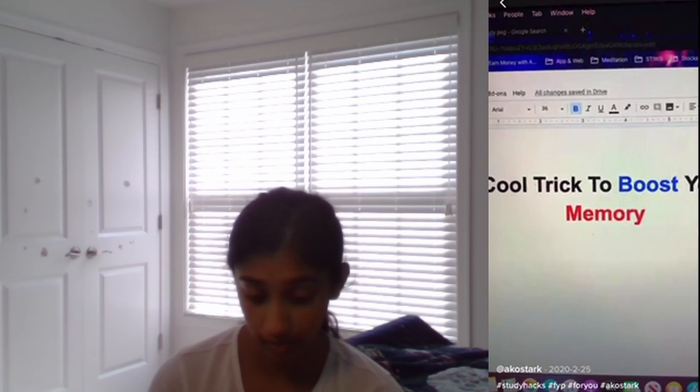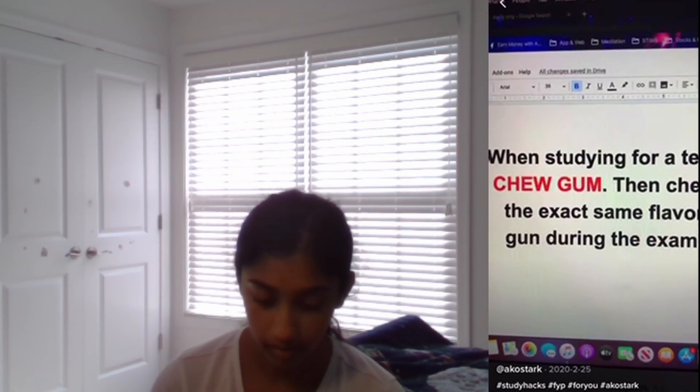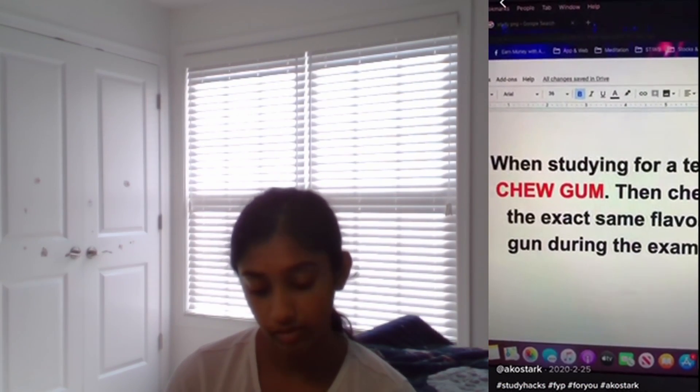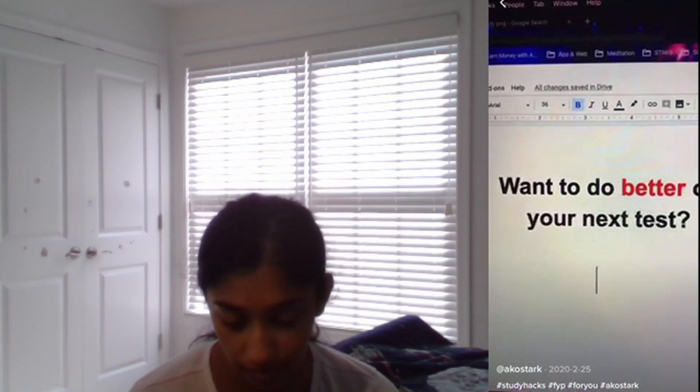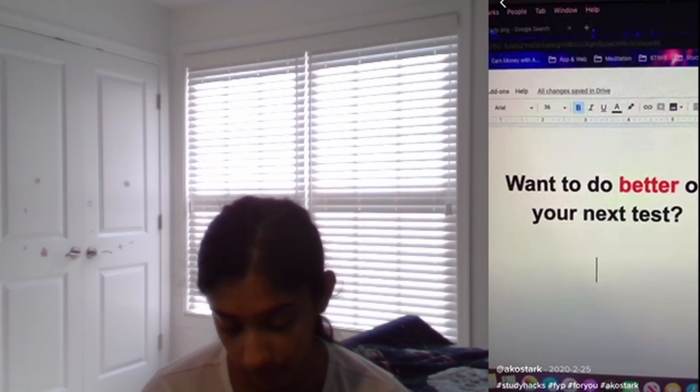Cool trick to boost your memory: when studying for a test, chew gum, then chew the same exact flavor gum during the exam. I think I've heard this before — your brain kind of remembers. But also, I don't think they allow you to chew gum in class, so I don't know how this would work.